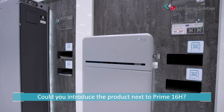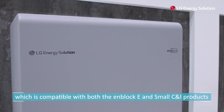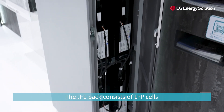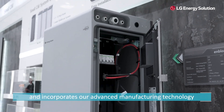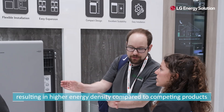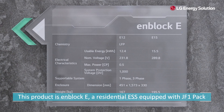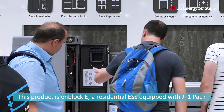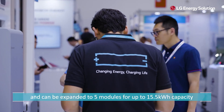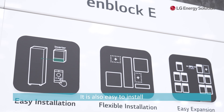Could you introduce the product next to Prime 16H? This is the JF1 pack, which is compatible with the EnBlock E and small CNI product. The JF1 pack consists of LS3 cells and incorporates our advanced manufacturing technology, resulting in higher energy density compared to competing products. This product is EnBlock E, a residential ESS equipped with JF1 pack. It has a modular type insertion pack and can be expanded to 5 modules for up to 15.5 kilowatt hours capacity. It is also easy to install.